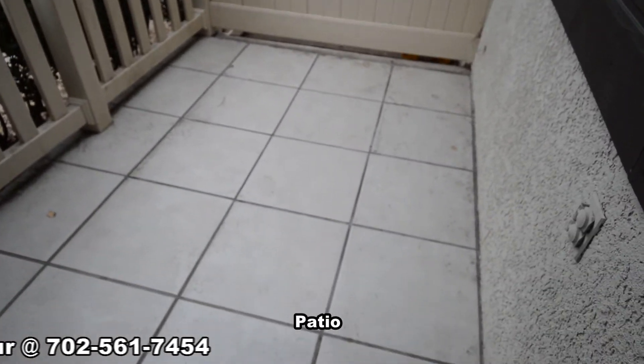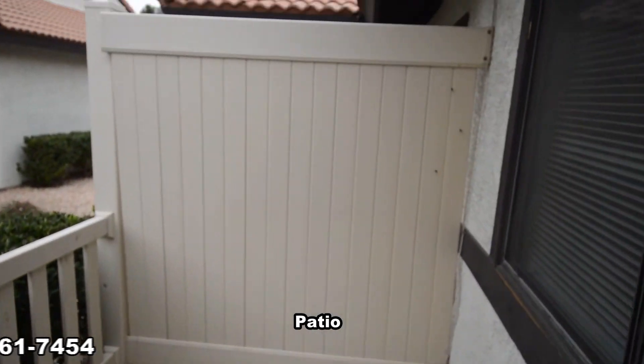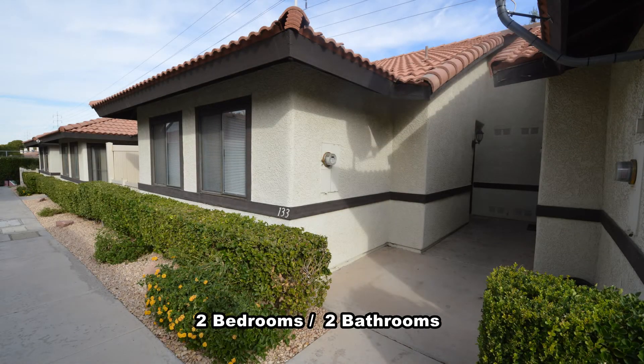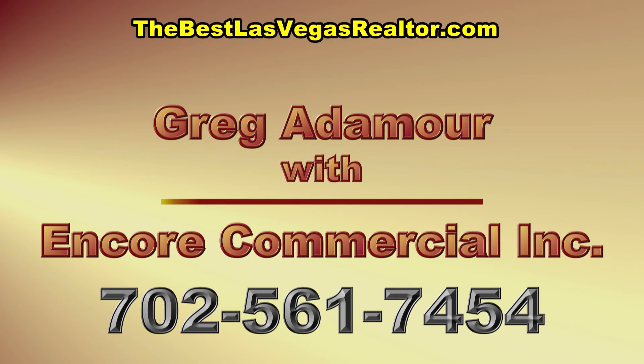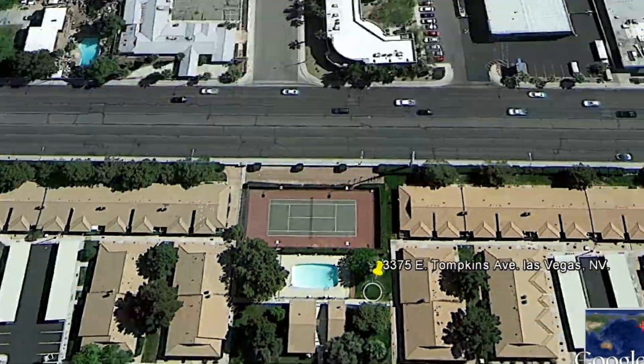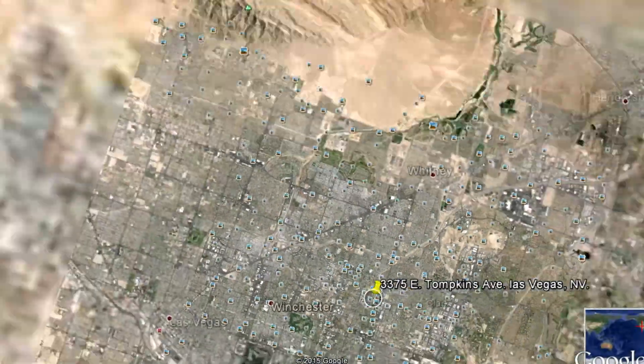The patio has a tile floor. This two bedroom, two bath condo is now available. Contact Greg Atimore to view this home today by calling 702-561-7454 or visit TheBestLasVegasRealtor.com. Thanks for stopping by.